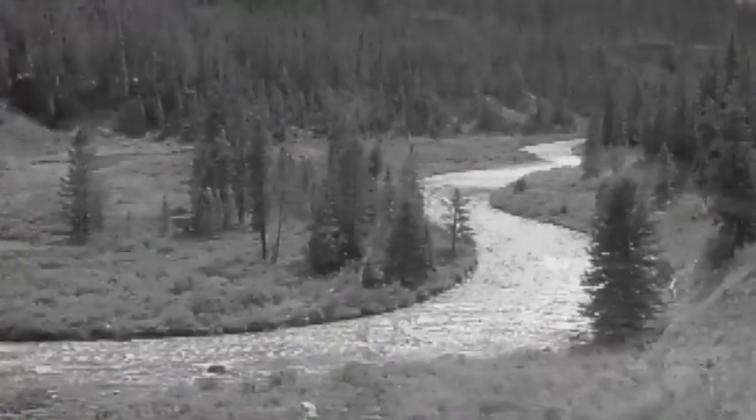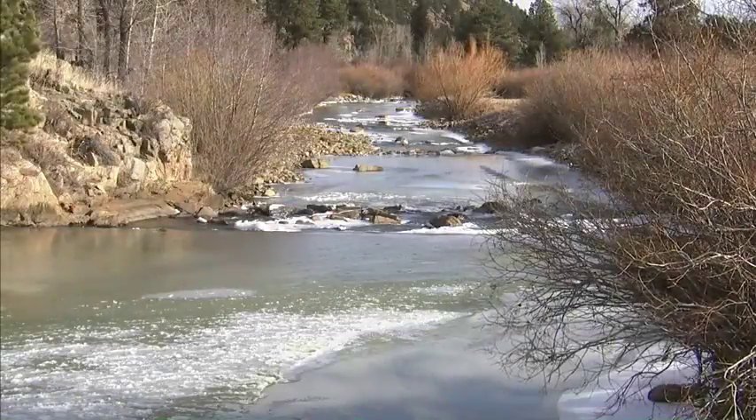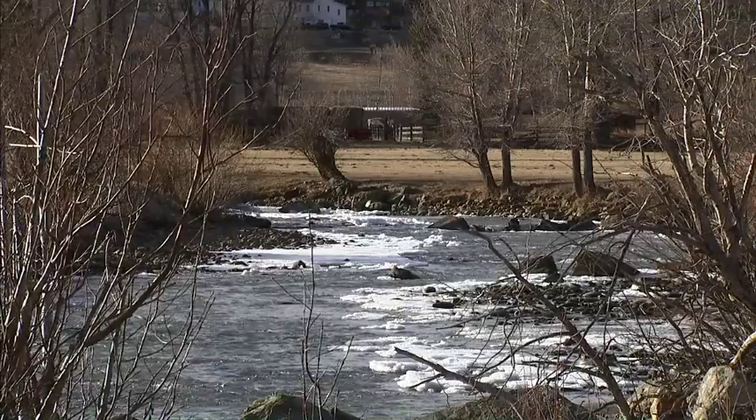The North Fork, once a meandering stream, was now converted to a straight and shallow channel, with average depths fluctuating from feet to mere inches. As the tunnel goes up and down, it dictates how this fishery lives and dies.